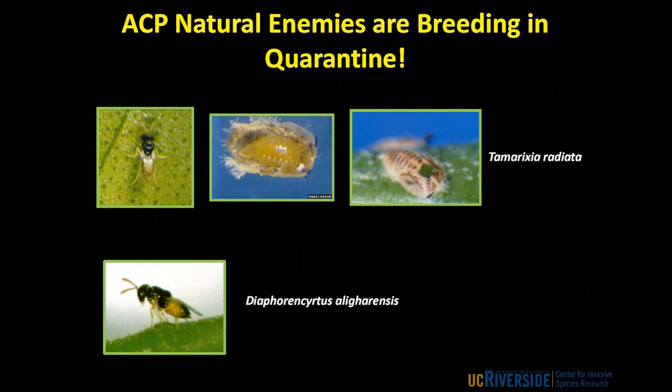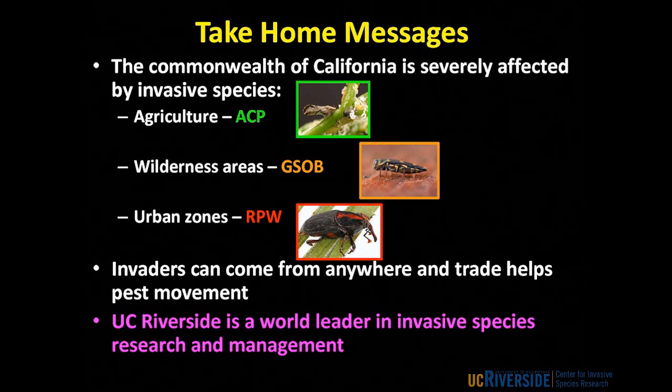The take-home messages: California is severely affected by invasive species — this is a $3 billion a year problem for the state, affecting every one of us whether it's our water security, food security, the price of food we buy, or just our ability to grow plants in our garden. Tonight I've given examples of invasive species affecting agriculture — Asian citrus psyllid — our wilderness areas — gold-spotted oak borer in the Cleveland National Forest — and our urban areas — red palm weevil in Laguna Beach. One of the best technologies we have for fighting these invasive species is biological control, and UC Riverside pioneered this technology and remains at the forefront today.